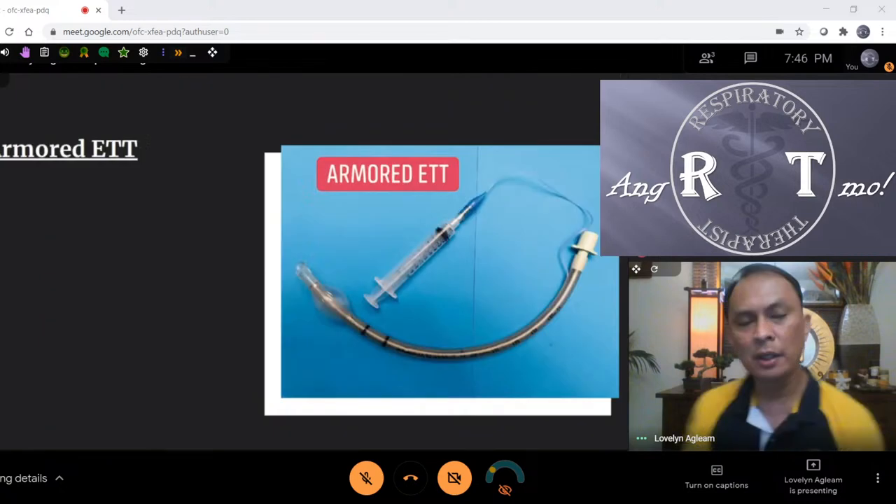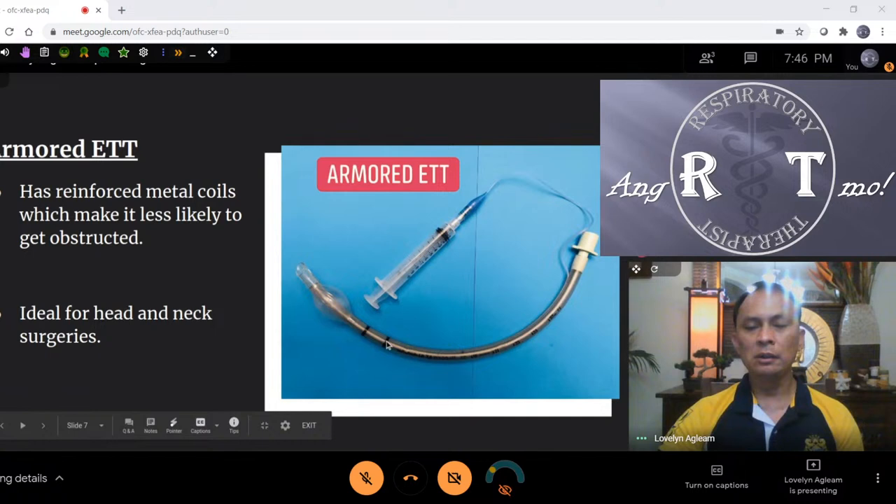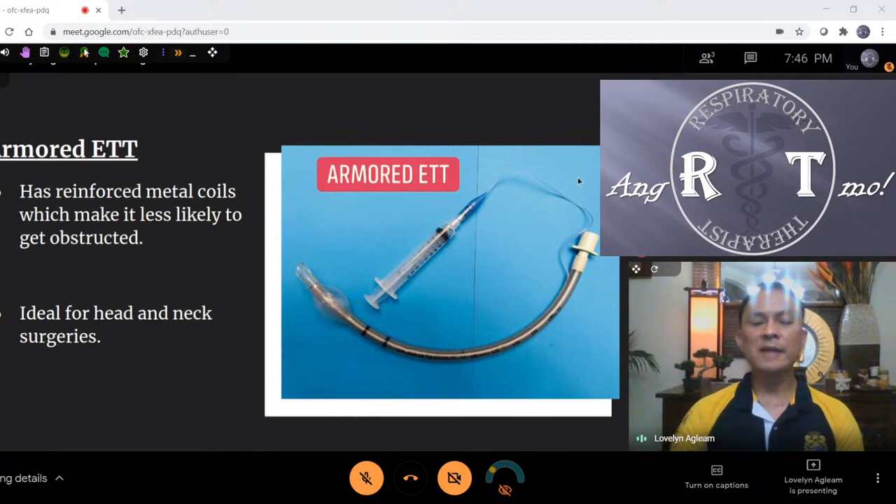The first type of ETT is what we call the armored ETT. You can see they are wire-reinforced — there's a coil wrapped around inside. These types of ETT are ideal for head and neck surgery, and very common for spinal surgery when the patient is in prone position, because there's no kinking. This is also the right ETT for COVID patients because we prone them. The biggest challenge with prone COVID patients is kinking of the tube, and the traditional ETT is not as flexible.